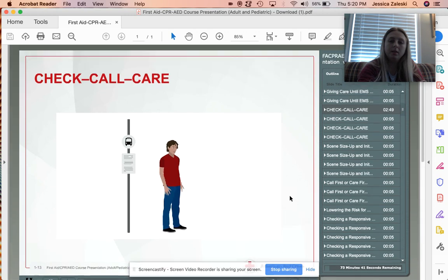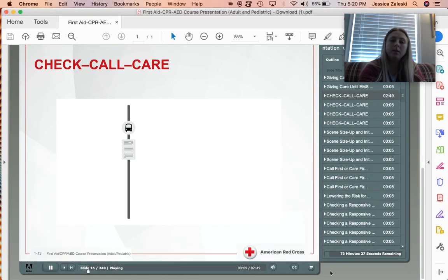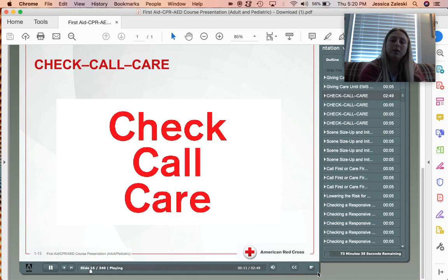Now that you have recognized an emergency and decided to take action, follow the emergency action steps: Check, Call, Care.